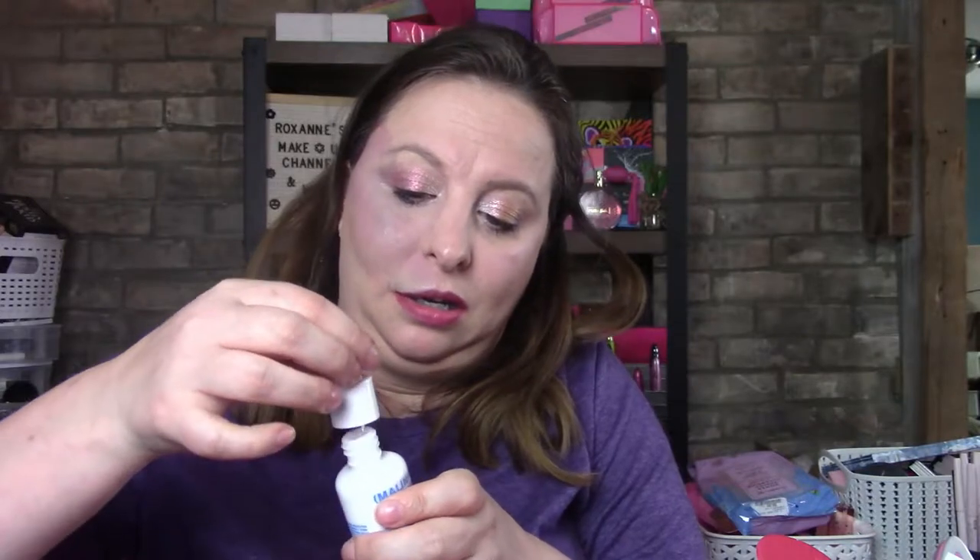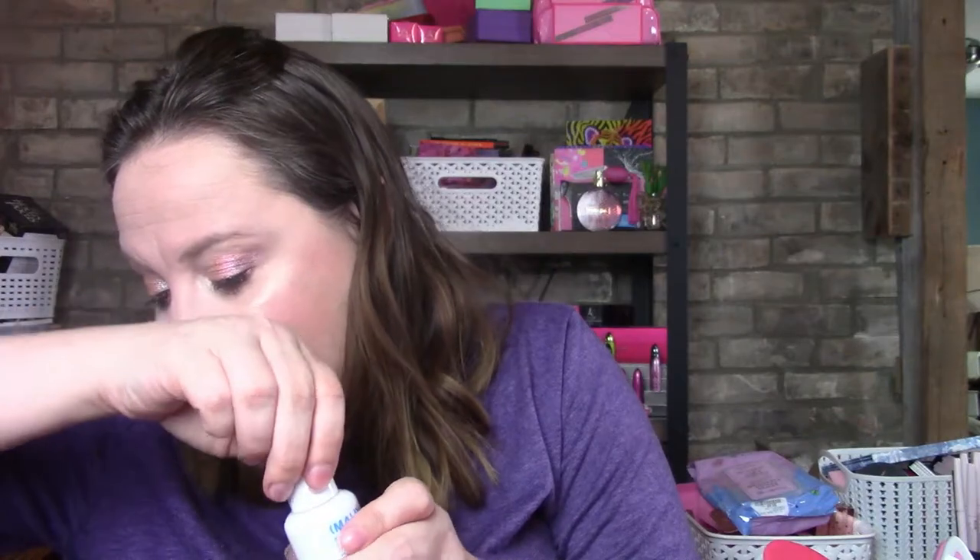This month's theme is 'Game Changer.' It doesn't say which month it is, so I'll assume it's March. The first item is Malin and Goetz Resurfacing Serum, valued at $70 USD. Please note that BoxyCharm does not set the prices — the company that makes them does. It has AHA and vitamin C to help smooth, clarify, and brighten skin, formulated with patented ingredients that work to deliver numerous benefits in just one step, suitable for all skin types including sensitive. I'll likely pass on that since I already have a regimen.